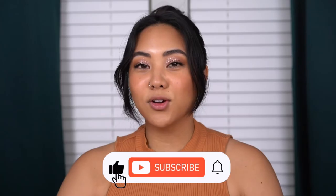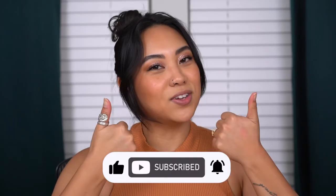Hi guys! Welcome back to my channel, and if you're new, then welcome! My name is Christina, and on my channel we talk all things beauty from my own experiences. So before you go, make sure to subscribe to my channel, like this video, and leave any comments that you have for me down below.